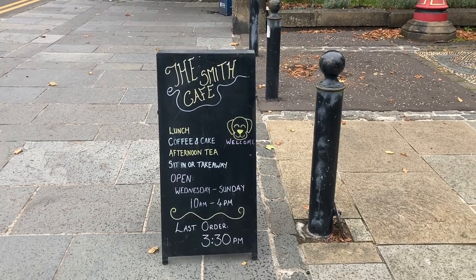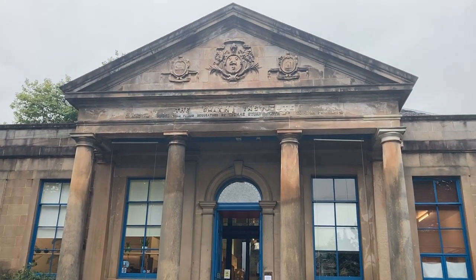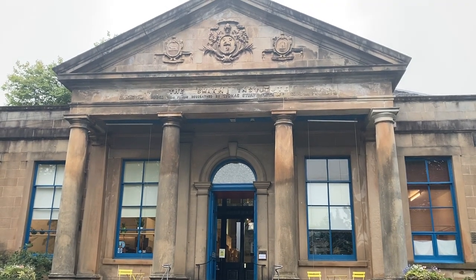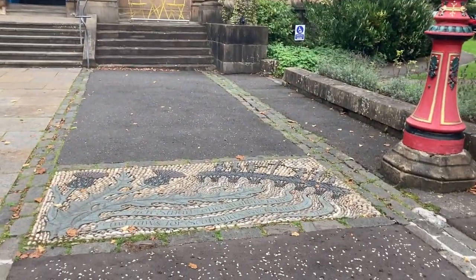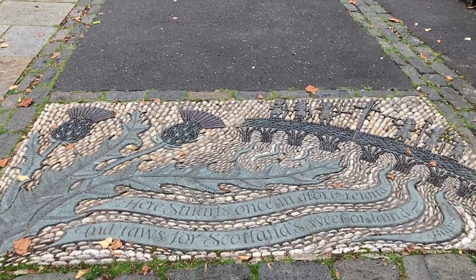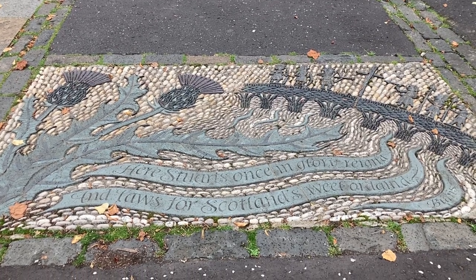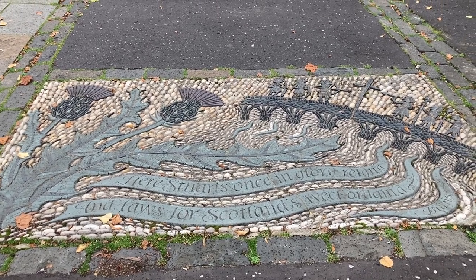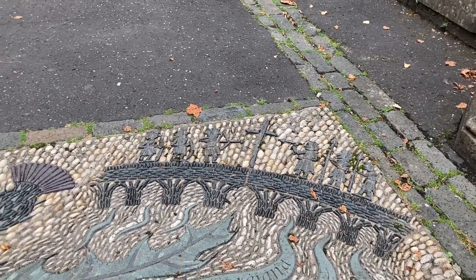Yeah, so they have a wee café inside. This is the museum here — it also used to be called the Smith Institute but is now the Smith Museum and Art Gallery. I do love this wee thing they've got here on the pavement; it's a wee quote from Burns: 'Here Stuart's once in glory reigns and laws for Scotland's wheel ordained.' It's also got the Scottish Thistle and a wee representation of the Battle of Stirling Bridge — quite a nice wee touch.